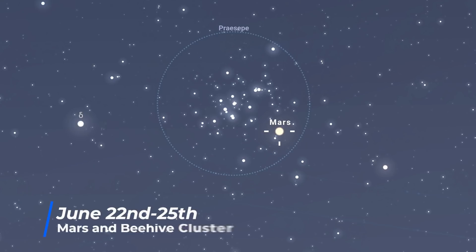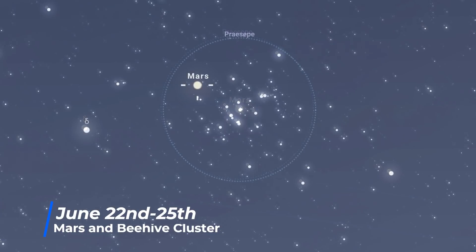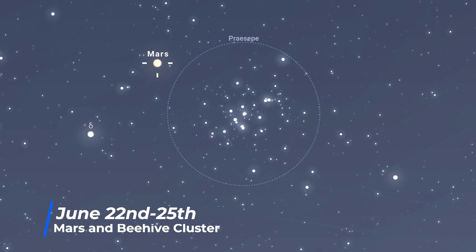Between the 22nd and the 25th, Mars, shining at a magnitude of plus 1.7, passes in front of the Beehive Cluster, also known as Praesepe. This will be a beautiful sight for binoculars, telescopes, and telephoto lenses, but you should even make it out in wide-angle astrophotographs as well.